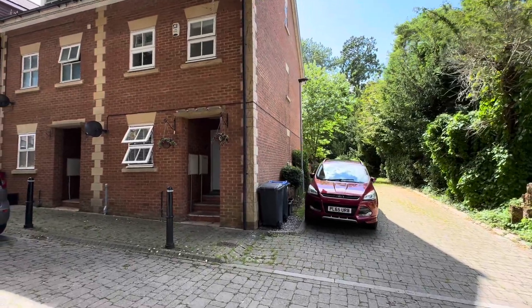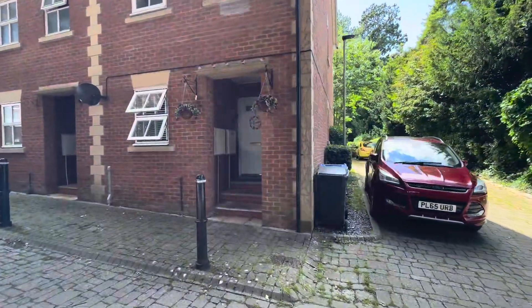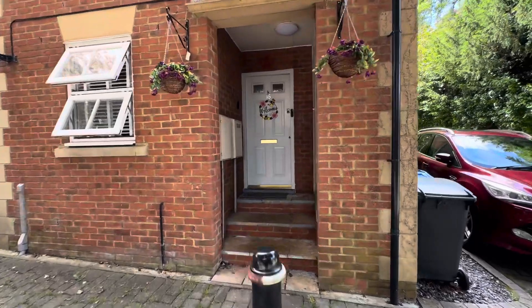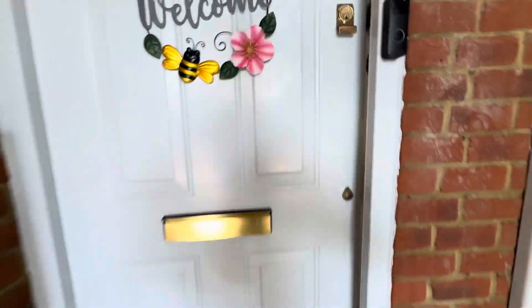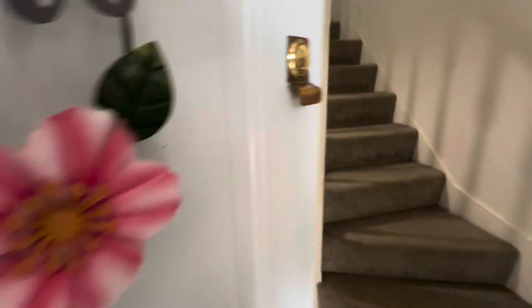Welcome to this Martin & Co video tour of this well-presented four-bedroom family home situated within the heart of Westbury. The property comes to the market in fantastic condition and offers spacious living accommodation throughout, including a modern fitted kitchen.